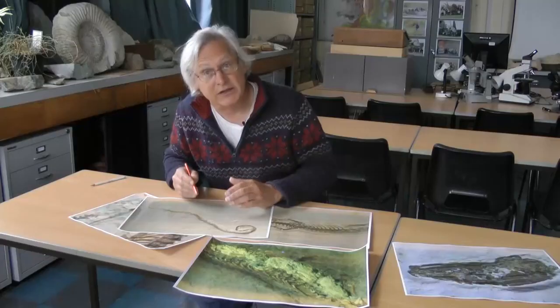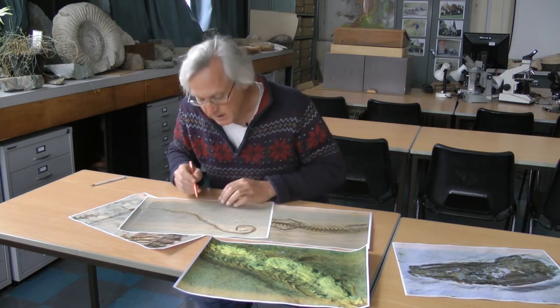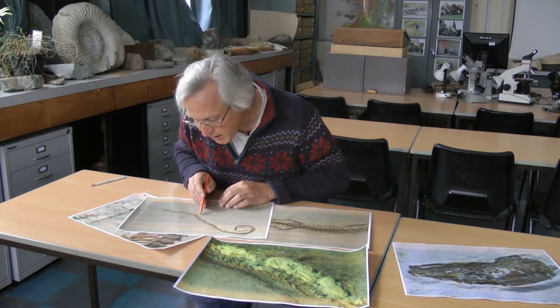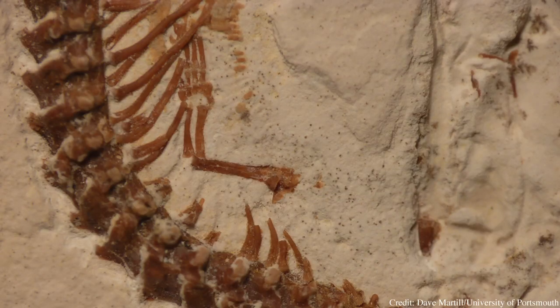One of the things that snakes have is a single row of belly scales, and we can see an impression of those belly scales here. Another very, very important snake attribute.